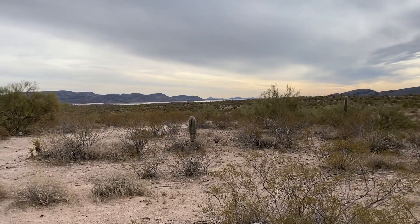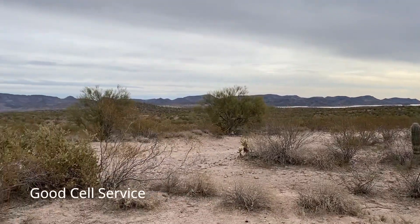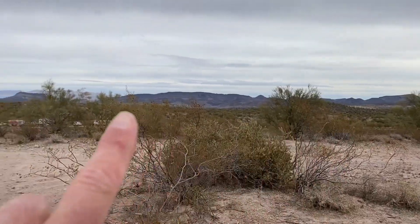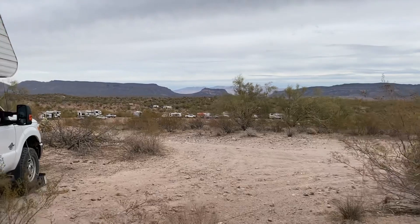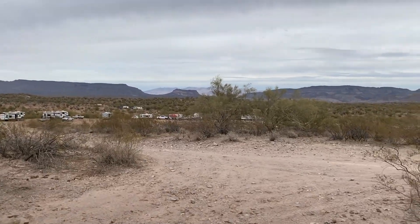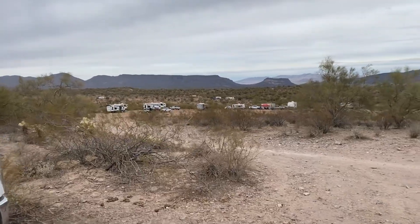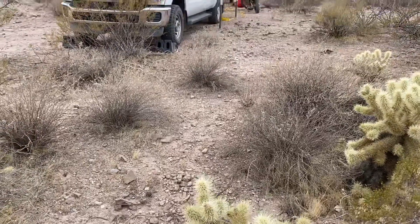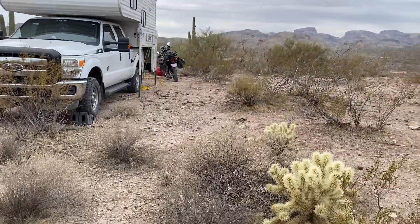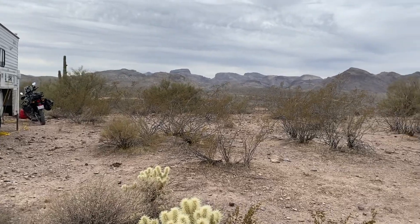Here's my camping spot I picked. There's Lake Pleasant like I was saying, and around me I've got pretty much all the mountain ranges down through here. There's like mountain ranges all around me.